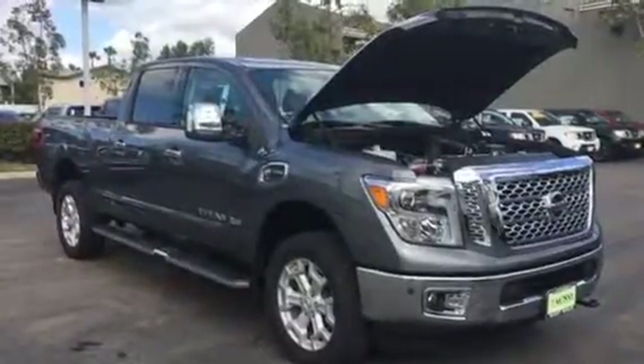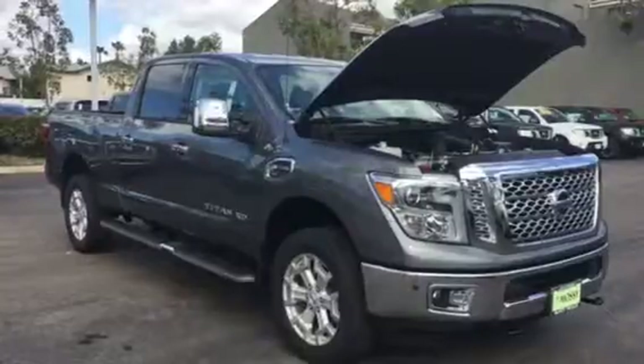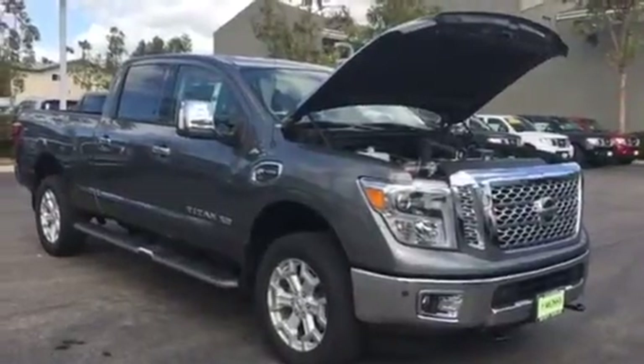Hi David, this is Joey from Massey Nissan in Poway. I wanted to give you a quick overview of the 2017 Titan XD diesel — just a quick walk around to show you what we have available here.